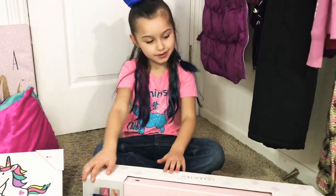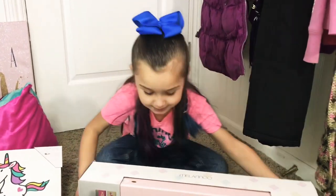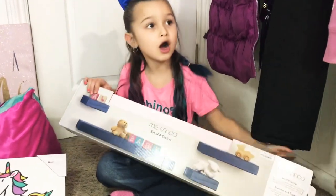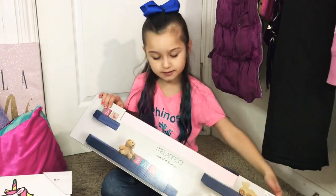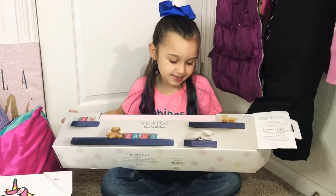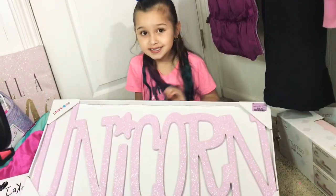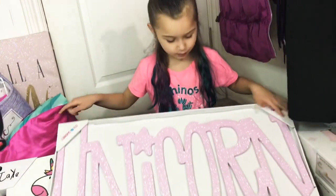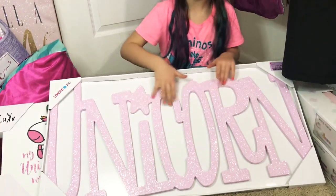The first thing I'm going to show you is this big shelf. I put all my collectibles on it that my mom got me for Christmas. The next thing I'm going to show you is this huge unicorn that I'm going to hang on the wall. It's so sparkly.